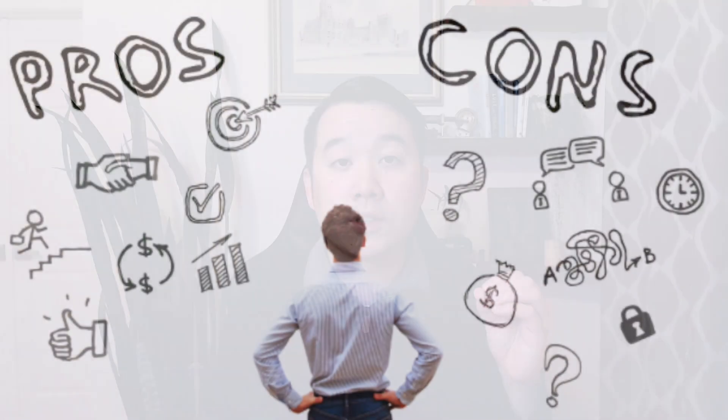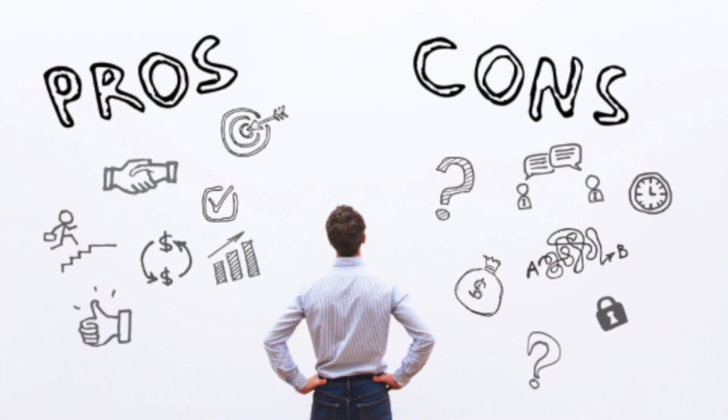If any of y'all remember, I cover the pros and the cons of various projects with no shilling nor FUD. So this might be interesting to you if you're already a DOT investor or you've been thinking about it. So just sit back, relax, and keep on watching.